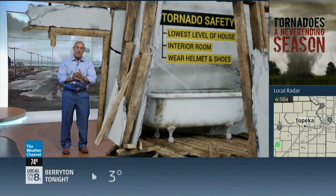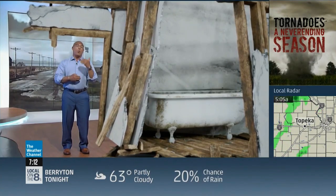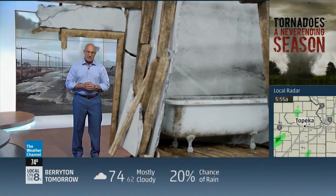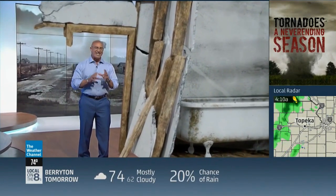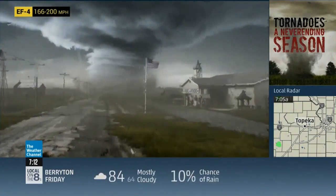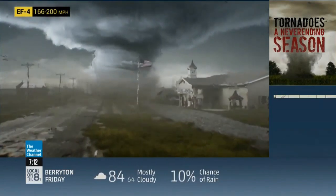When you go to take cover, grab a helmet, grab a sturdy pair of shoes, because you have to walk outside after the tornado, and that presents all kinds of new hazards. Clearly, an EF three is life threatening. Thank goodness less than one percent of all tornadoes in the U.S. are classified higher — the problem is that's exactly what we're seeing here.